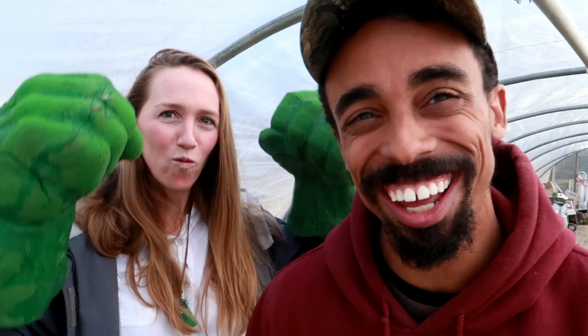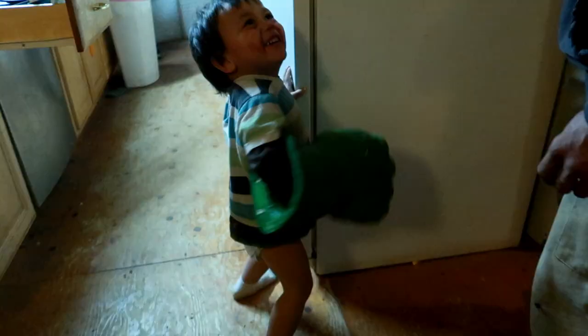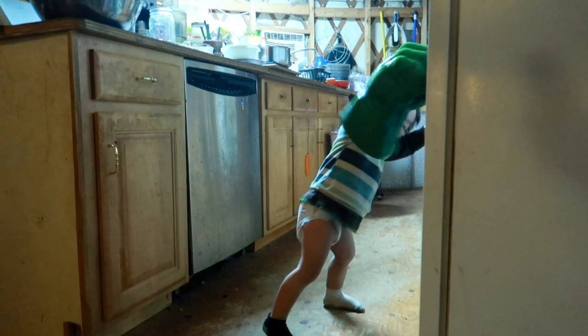Those are actually Micah's gloves. It's pretty cute seeing him — he's like big hands in this little body running around, it's kind of funny. We recently added a new 100-foot caterpillar tunnel out in the main market garden.